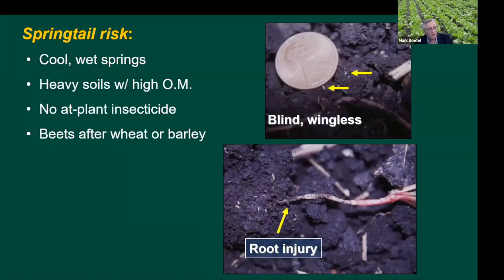They do quite well in cool, wet springs. Their impact on the plant can be quite substantial under those conditions because if it's cool and wet, the plants aren't going to develop very quickly, and that sets the stage for the plants being very vulnerable to attack by springtails. We've also seen trends where high organic matter soils and heavier soils tend to support springtails quite well.